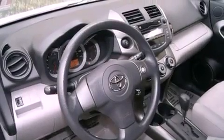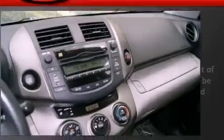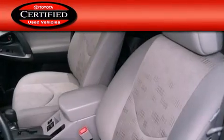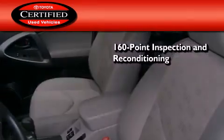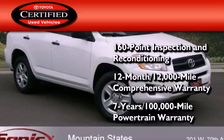With an EPA estimated rating of 27 miles per gallon on the highway, fuel efficiency does not take a back seat. Toyota's certification includes a 160-point inspection and an extensive reconditioning process, plus a three-month, 3,000-mile comprehensive warranty, and a seven-year, 100,000-mile powertrain warranty.